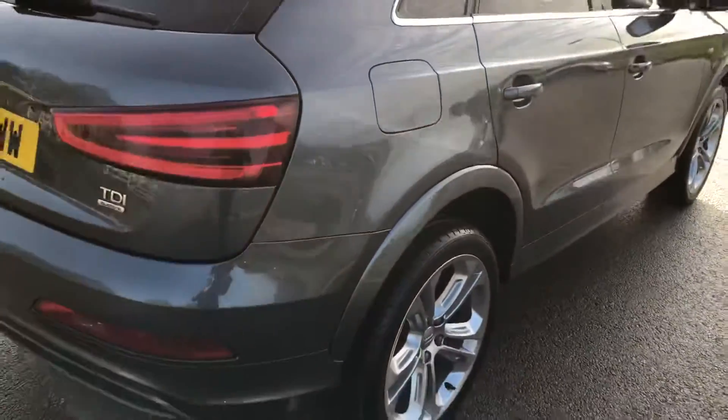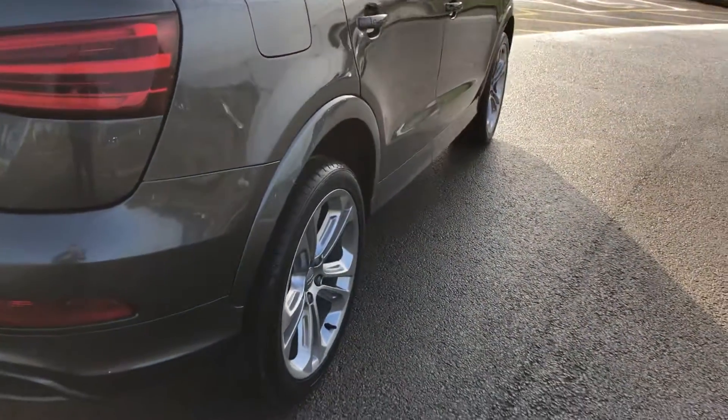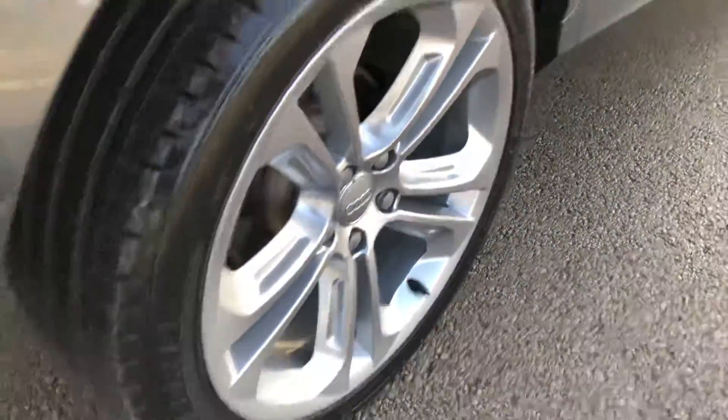On this side of the car there's no big dents, scratches or marks again — you can just see a real good shining reflection and another unmarked alloy.